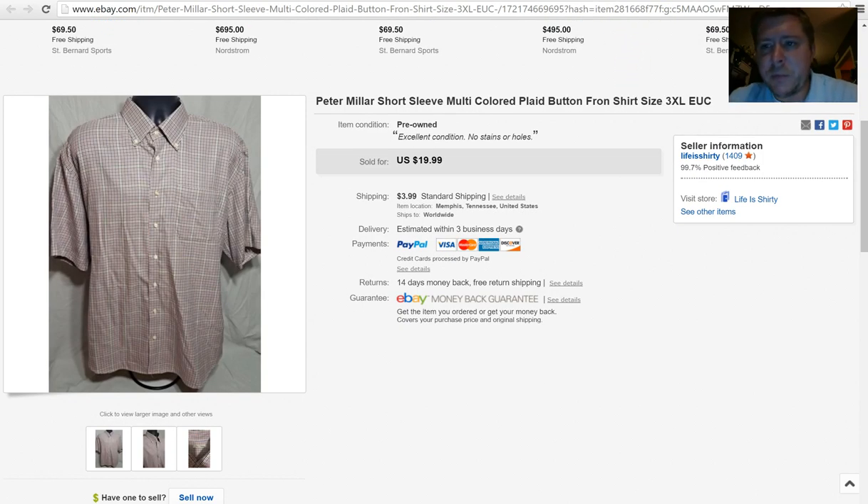Next is a brand I'm going to keep branding into your brain — it's Peter Millar. If you see any dress shirts, short sleeve dress shirts like this one, or polo shirts, pick them up. You can sell them from anywhere from $20 to $35. I probably went a little low on this one but I'm still happy with that return. I think I paid $2 for the shirt.